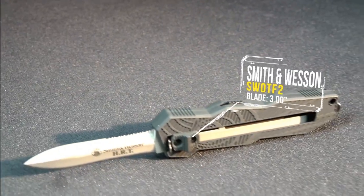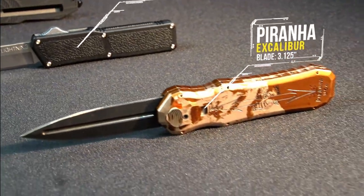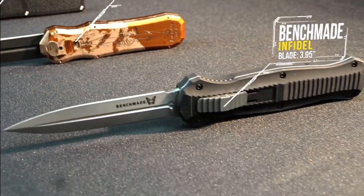I bet these are going to be a lot faster. We start off with Smith & Wesson SWOTF2, The Lightning, Piranha Excalibur, Benchmade Infidel.